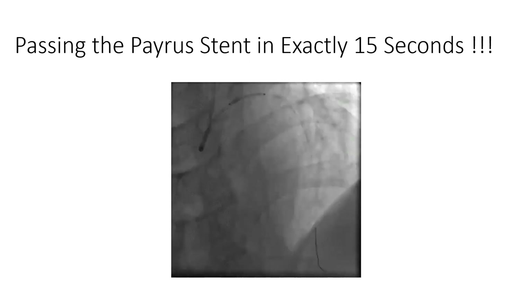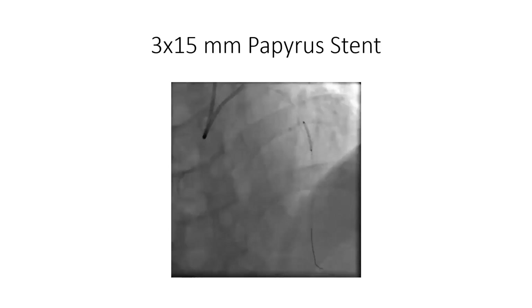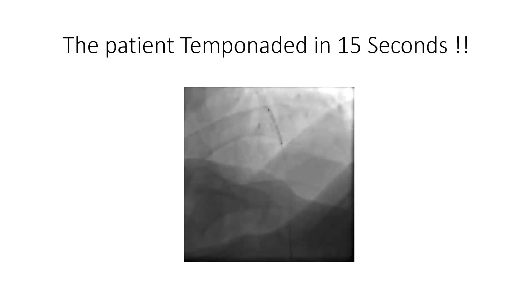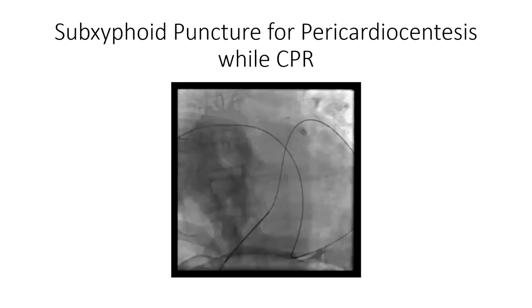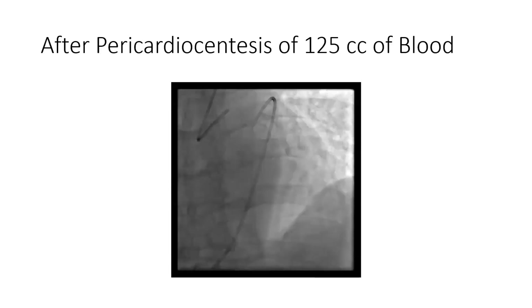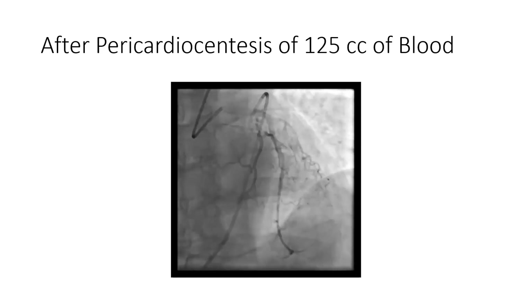We decided to pass a Papyrus covered stent. The graft stent was immediately placed on the wire, passed, and adequately positioned to cover the perforation. However, the patient suddenly arrested and tamponaded within 15 seconds. CPR was initiated and pericardiocentesis was performed immediately during CPR. 125cc of blood were evacuated. The graft stent was adequately inflated and the patient was saved and taken out of the cath lab.